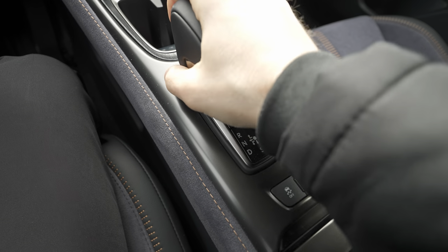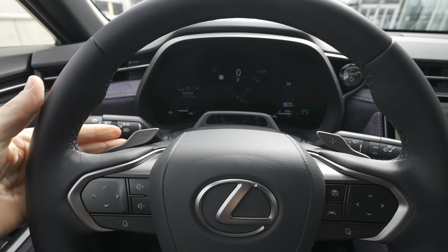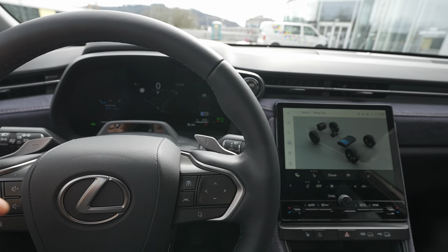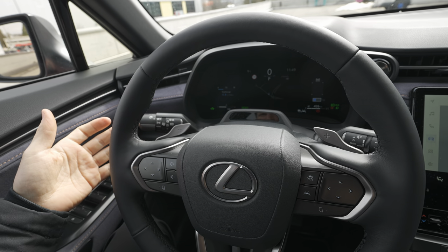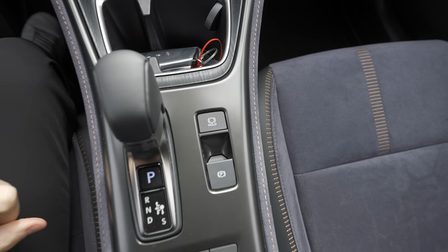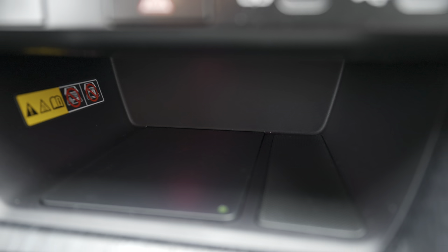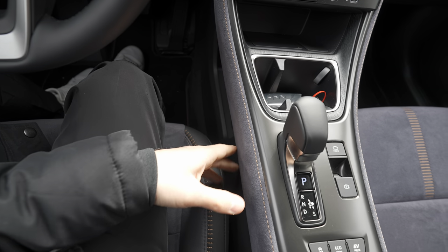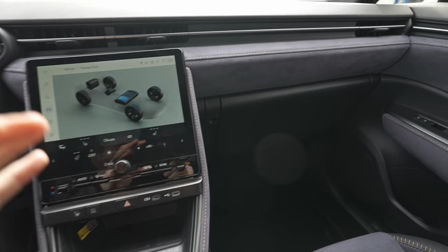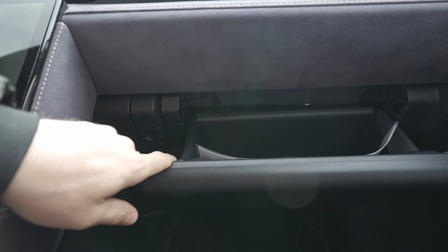In Sport mode you have paddle shifters to simulate gear changes through the CVT. There's an electronic parking brake, auto hold function, cup holders, and storage space. You can charge your phone wirelessly right there — very useful. All the storage spaces and charging spots are super practical. On the dashboard there are high-quality vents and alcantara soft material everywhere. The glove box is quite large. Physical buttons include park assist and a 360-degree camera system.